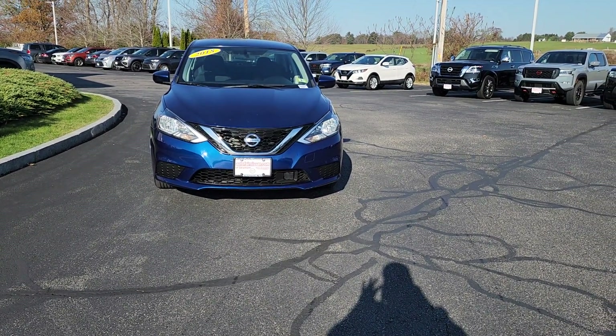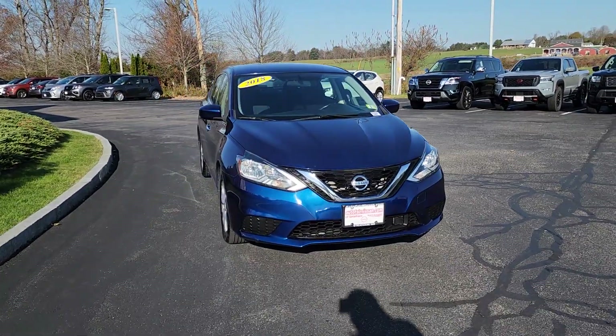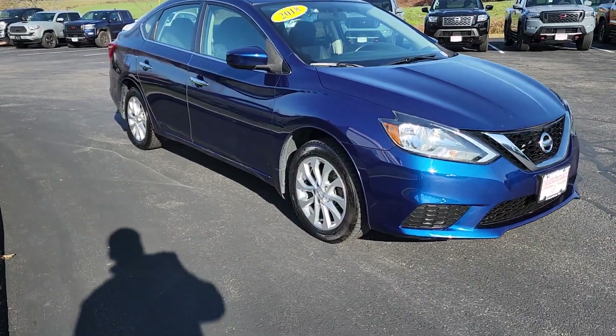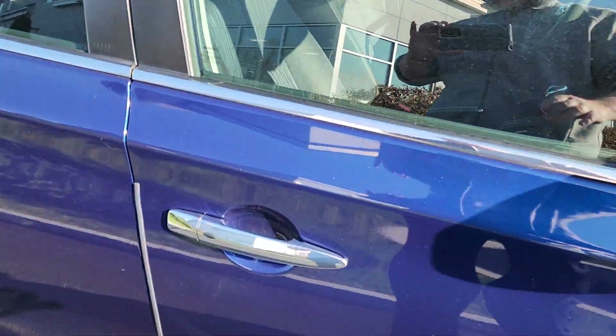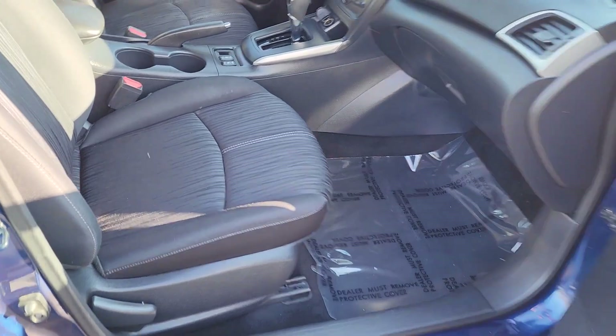Hey everybody, want to show you this beautiful 2018 Nissan Sentra SV. Going to go around to the passenger side — as you can see, brand new tires on it, brand new brakes as well. It's got the nice alloy rims. We'll head right into the passenger side of the car — keyless entry right on the door.